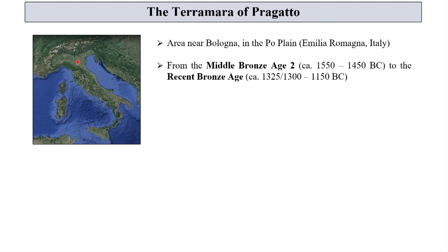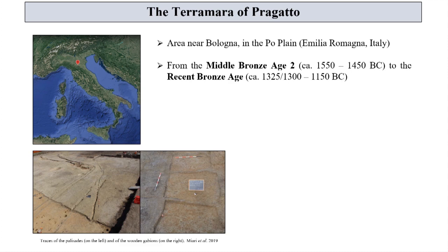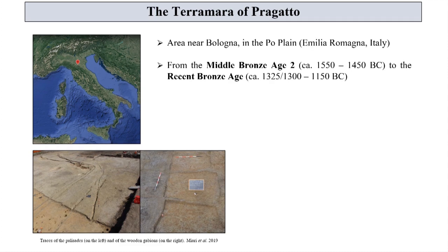The settlement has been dated between the Middle Bronze Age and the early stages of the Recent Bronze Age. It has been partially identified through the discovery of the basal traces of the palisade and the wooden gabions. The latter originally contained the embankment surrounded by the ditch, a common feature of all the Terramaro villages.